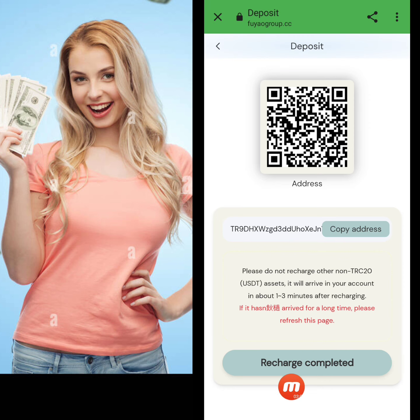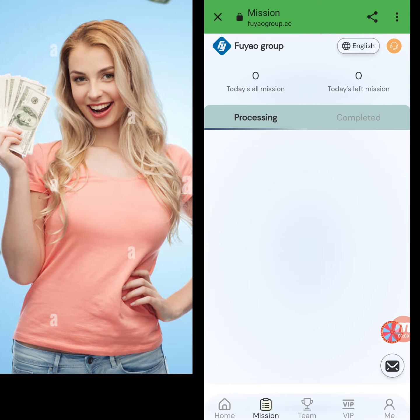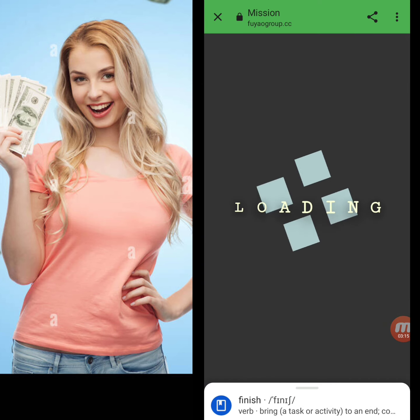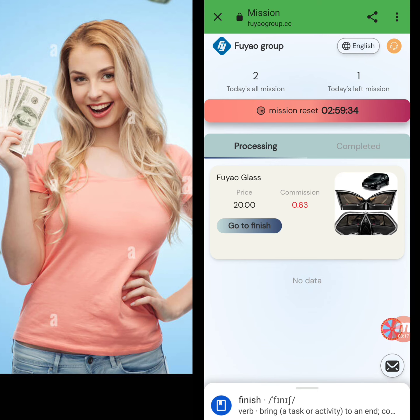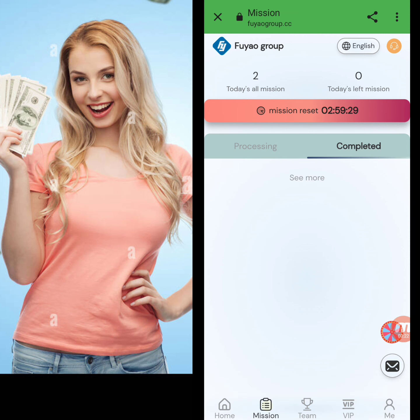You have to click the 'recharge complete' option and your recharge will be successful on this website. Now I will show you how to complete your daily tasks. We complete two tasks by simply clicking 'go to finish.' In the same way I complete the second one — both tasks are now completed.